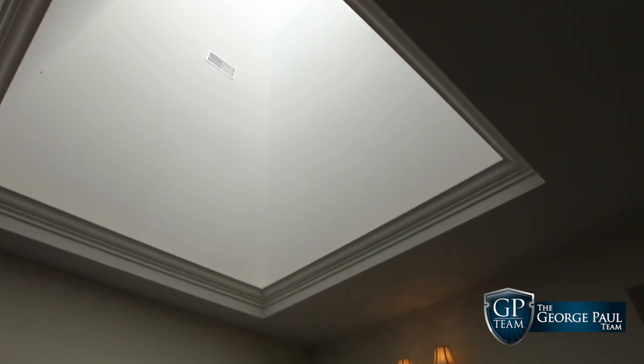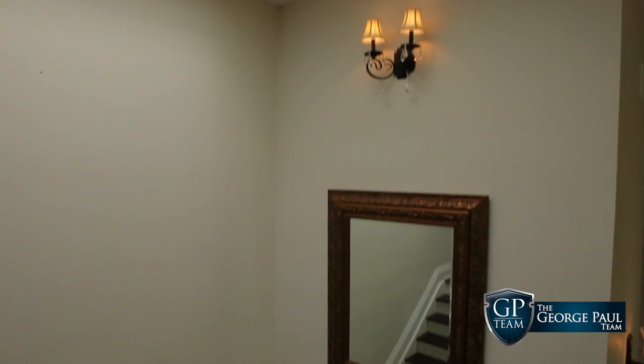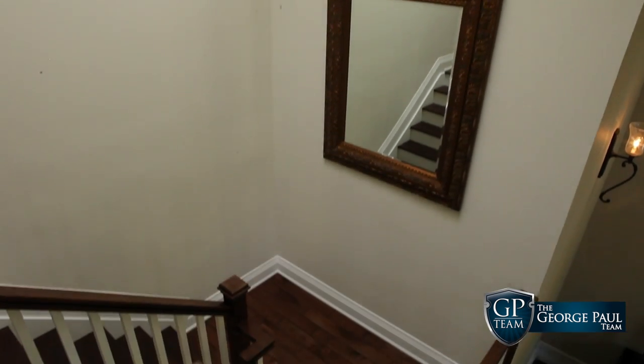As we go up to the second floor you're going to find an extensive amount of skylights. Just here in the stairwell where I am, just above me, is a beautiful natural light — a massive skylight that just accents this stairwell wonderfully. The trim work, the millwork in this home — exquisite.